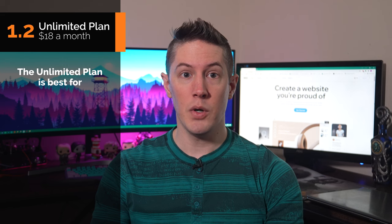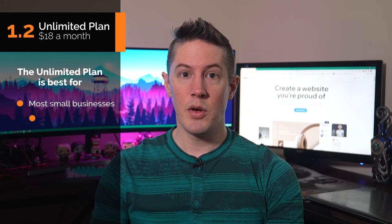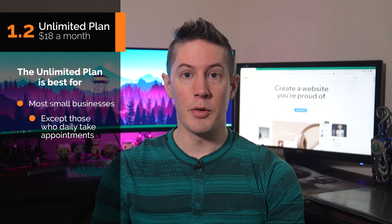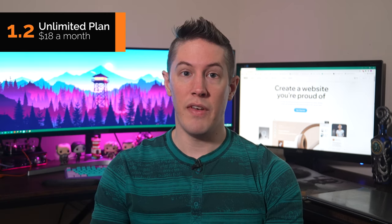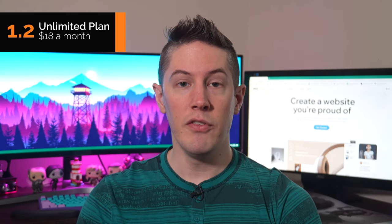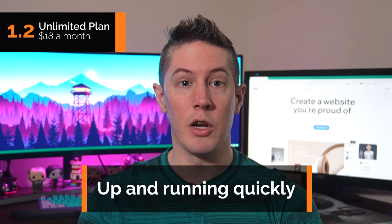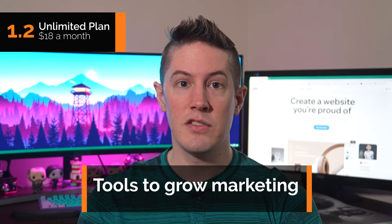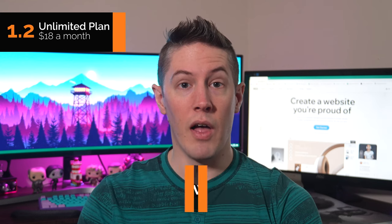Who's the Unlimited Plan best for? We recommend this plan for most small businesses, except those that take appointments as part of their daily operations. The ratio of features to price really maximizes the value you get from your website builder experience. Even if you've never built a website before, Wix enables you to get your site up and running very quickly, and it also provides the tools you'll need to grow the marketing side of your site in the future. We love the Unlimited Plan.